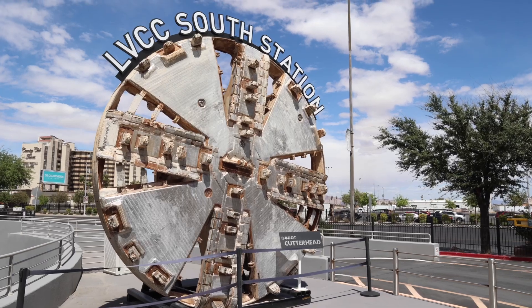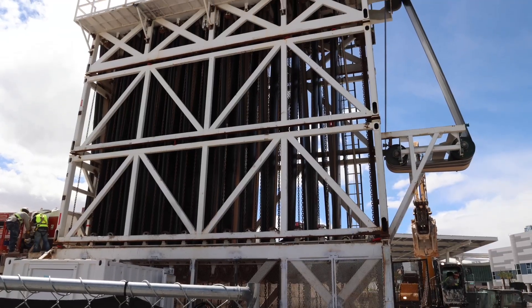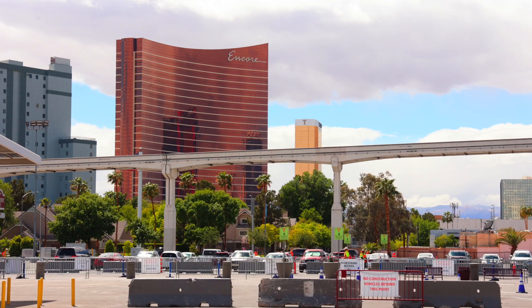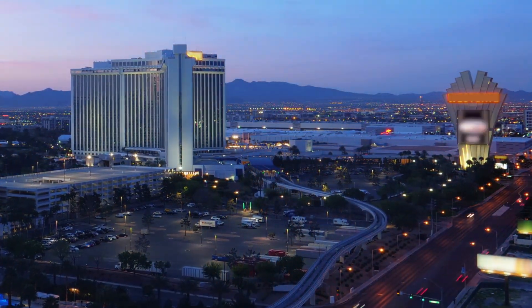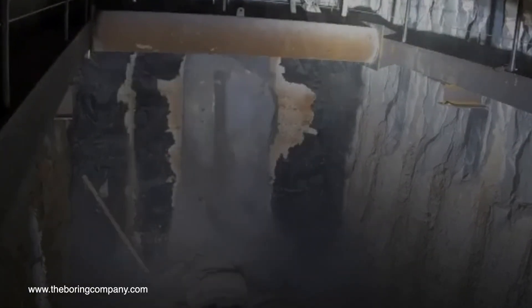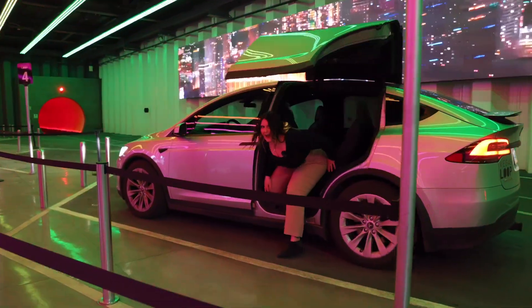By using multiple tunnel boring machines, multiple legs of the system can be worked on at once, getting it done more efficiently. In addition to the Convention Center, a stop at Resorts World is also open, and the Boring Company is currently drilling to the Encore and the Westgate, with those stations expecting to open soon. It's one thing to propose a plan like this — it's a pretty amazing, huge plan — but it's another thing to actually show progress, and they're showing progress.